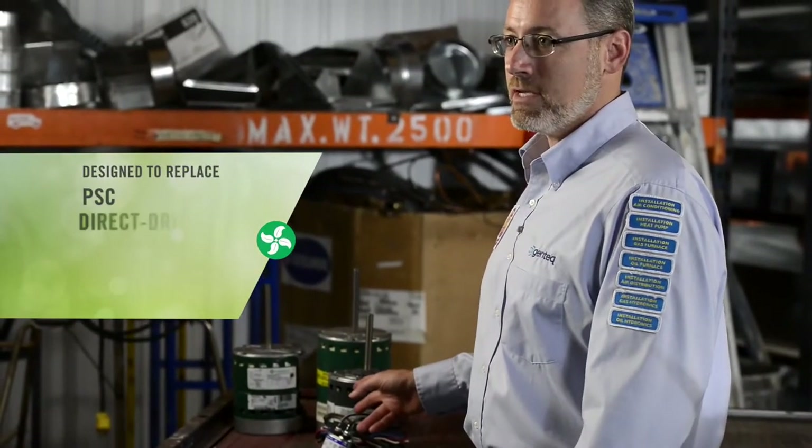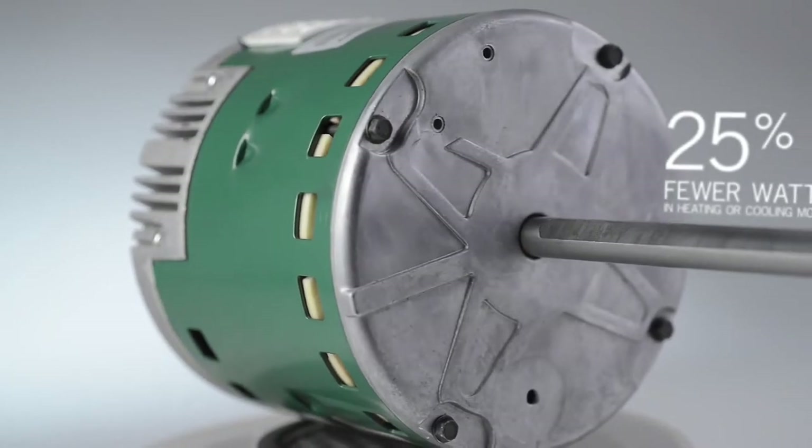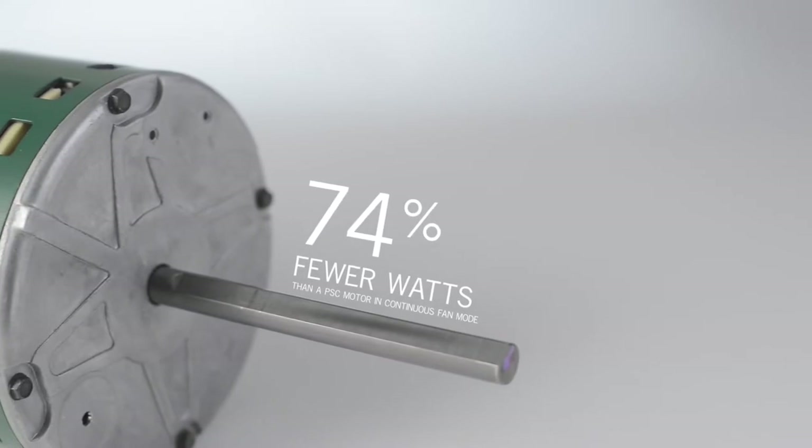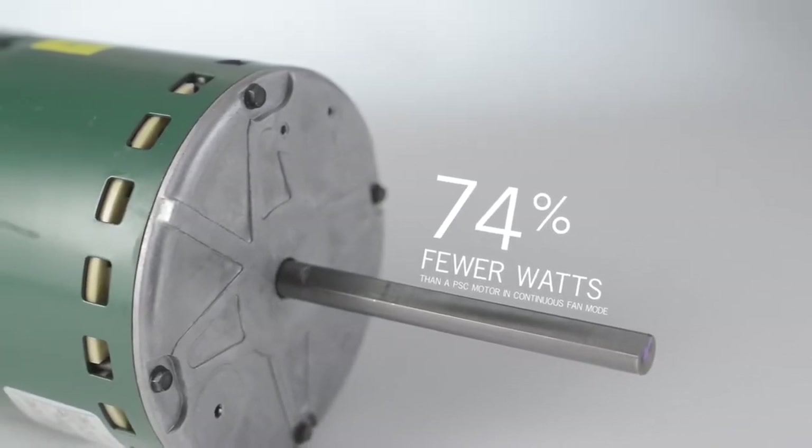The Evergreen IM is a high-efficiency ECM replacement motor designed to replace factory PSC direct-drive indoor blower motors in residential and light commercial HVAC systems. It provides all the comfort and efficiency of ECM in an easy-to-install replacement motor, using 25% fewer watts in heating or cooling mode and up to 74% fewer watts than a PSC motor in continuous fan mode.